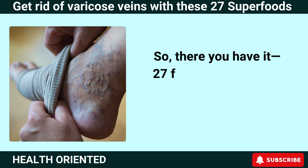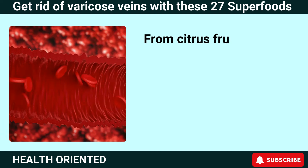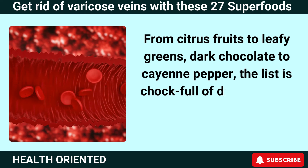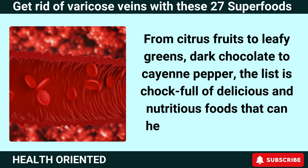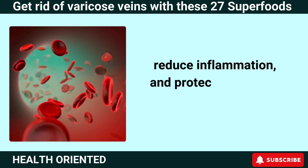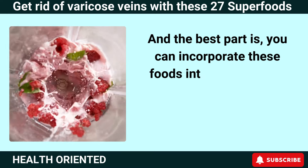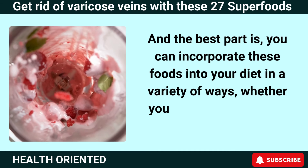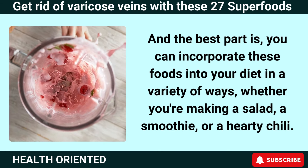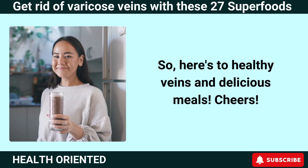So there you have it — 27 foods that can help reduce varicose vein symptoms. From citrus fruits to leafy greens, dark chocolate to cayenne pepper, the list is chock full of delicious and nutritious foods that can help improve circulation, reduce inflammation, and protect your blood vessels. And the best part is, you can incorporate these foods into your diet in a variety of ways, whether you're making a salad, a smoothie, or a hearty chili. Here's to healthy veins and delicious meals — cheers!